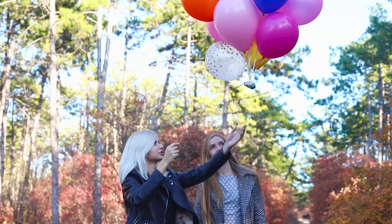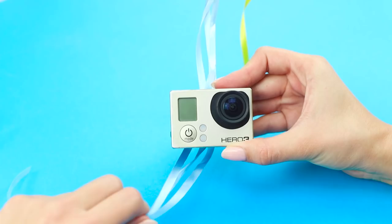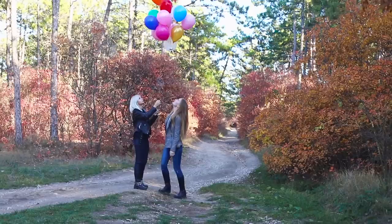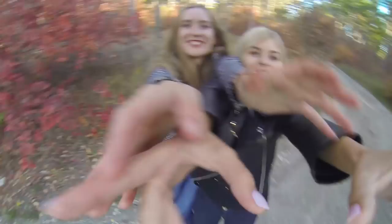You can also attach a GoPro camera to a bunch of balloons and launch them into the sky! Of course, don't forget to tie the camera to a string first so your photo shoot doesn't end in tears after losing your expensive equipment in the sky! Shooting from a bird's eye view is a rather unusual angle — the result will exceed all your expectations!